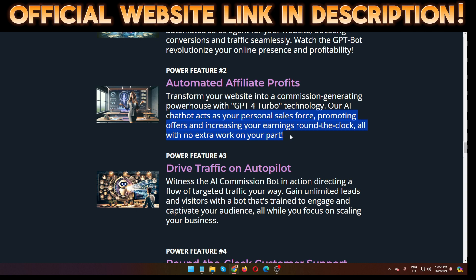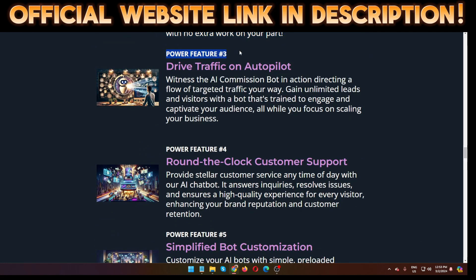Inside the members area, AI Commission Bot provides step-by-step training and a secret method that you won't find elsewhere. Feature number three: drive traffic on autopilot — witness the AI Commission Bot directing a flow of targeted traffic your way, gaining unlimited leads and visitors with a bot that's trained to engage and captivate your audience, all while you focus on scaling your business.